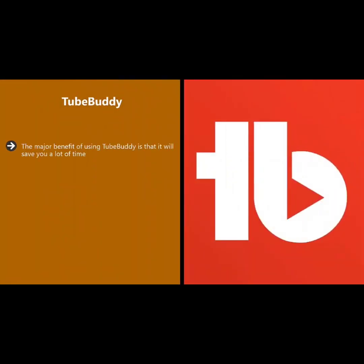TubeBuddy. The major benefit of using TubeBuddy is that it will save you a lot of time. It also provides you with some great pointers to really grow your YouTube channel. TubeBuddy is a browser app which works with the most commonly used browsers such as Google Chrome, Mozilla Firefox.